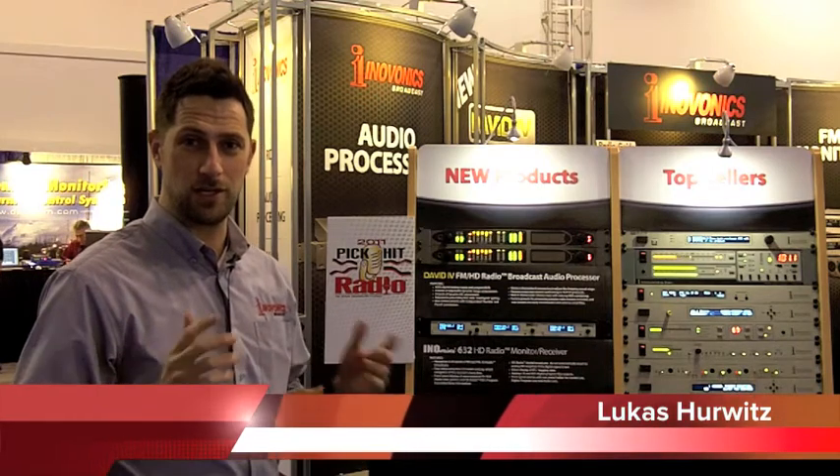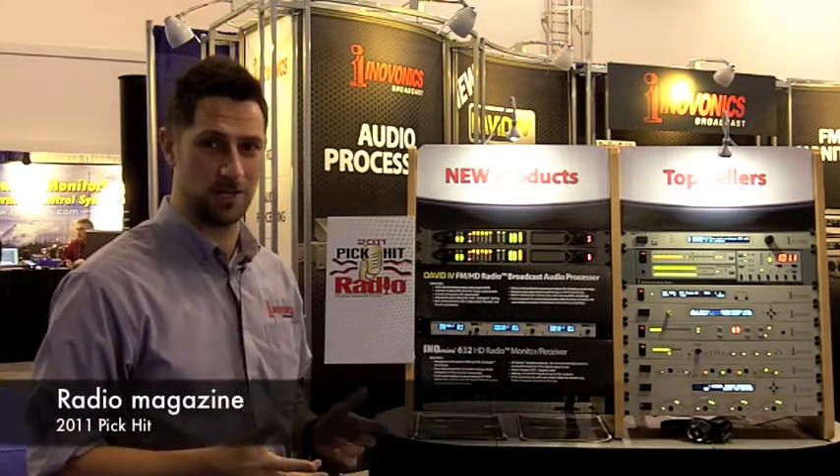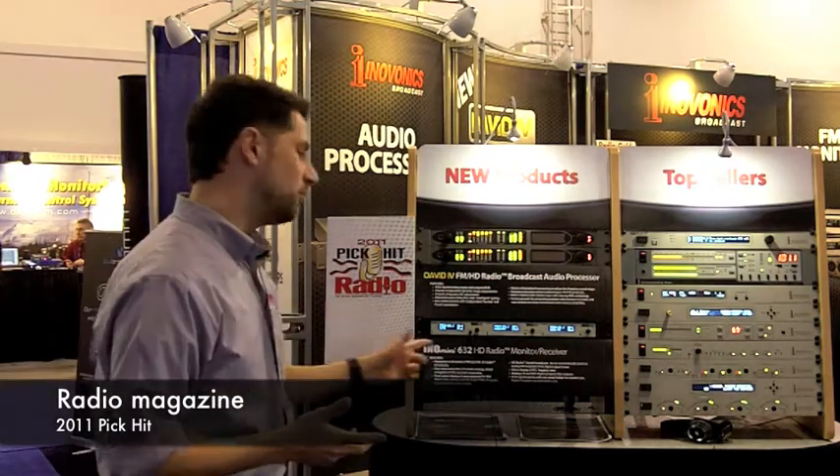This is Lucas Hurwitz, Sales and Marketing Manager for InnoVonix. We are happy to be the recipient of the 2011 PickHit Award from Radio Magazine for the InnoMini 632.